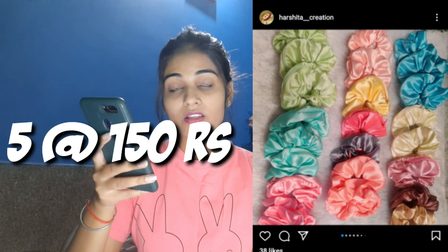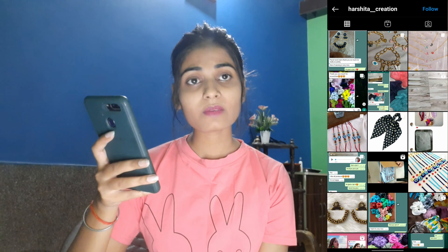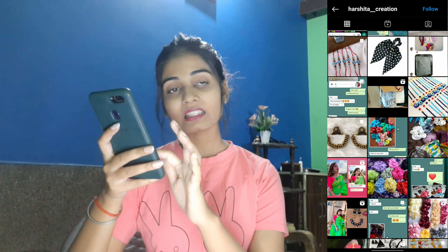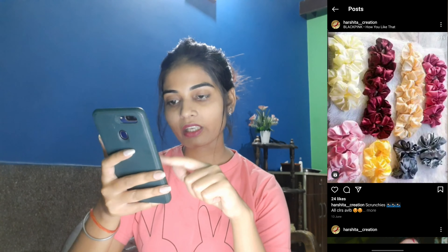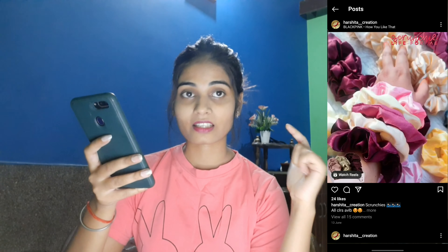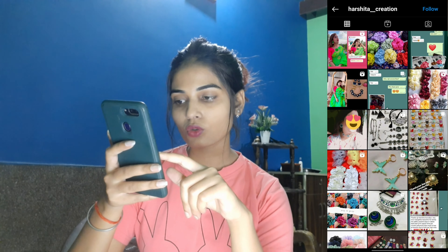Moving on to another store — the name is harshita_creation. I really like their price range: they give 5 scrunchies for Rs. 150. These scrunchies seem really good — they are satin scrunchies and I think you can choose the color or they will send one themselves. You can visit their page; the link is in the description box. The scrunchies are so cute.